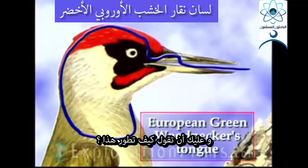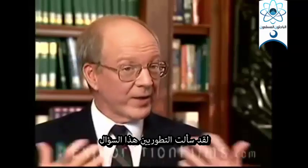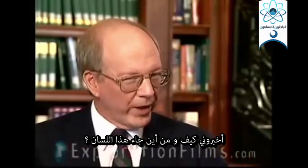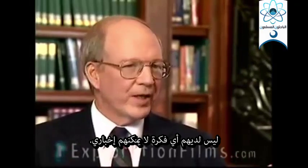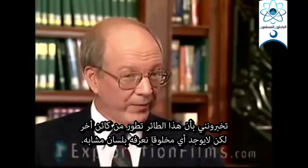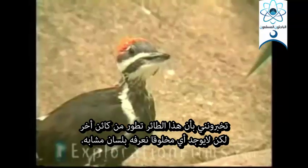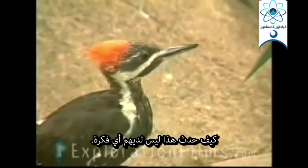And you would have to say — how does that evolve? I've asked evolutionists that question. I've said, you tell me how and where did that tongue come from? They don't have a clue. They can't tell me. You're telling me that this bird evolved from some other creature, but there's no other creature that we know of with a tongue like that. How did that happen? They don't have any idea.